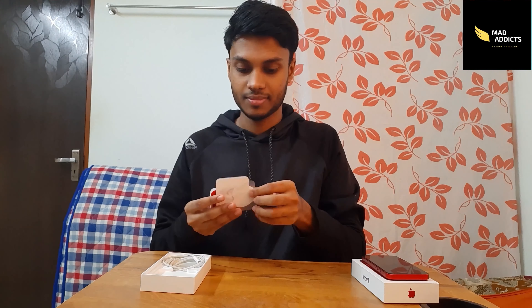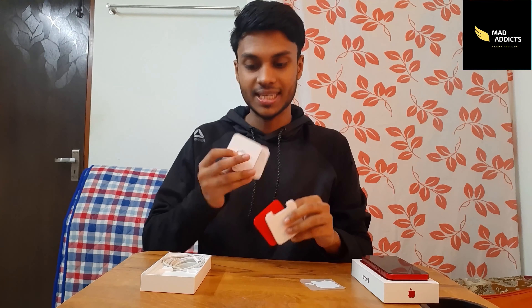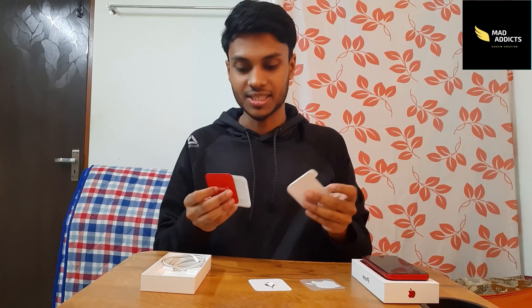Okay, this is our iPhone 12 mini. Let's see what we have in the box. You have a sticker with the Apple logo, a SIM ejector, a warranty card, and an instruction sheet.